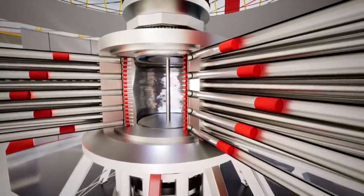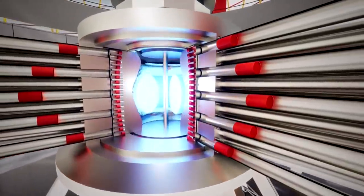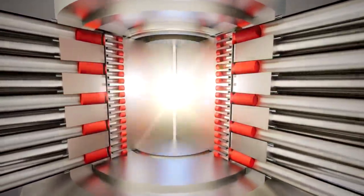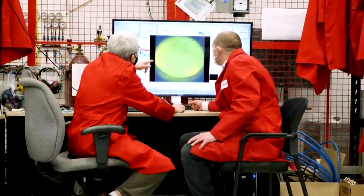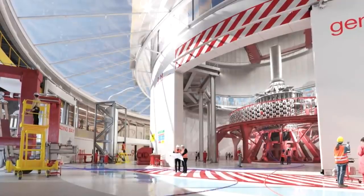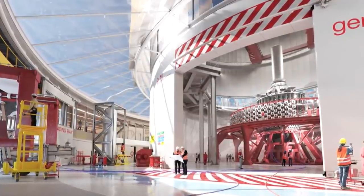The General Fusion method is to create a swirling cylinder of liquid metal, inject fuel into it, compress it, and ignite it. They believe they've mastered it sufficiently, and they're now building a demonstration plant in the UK.